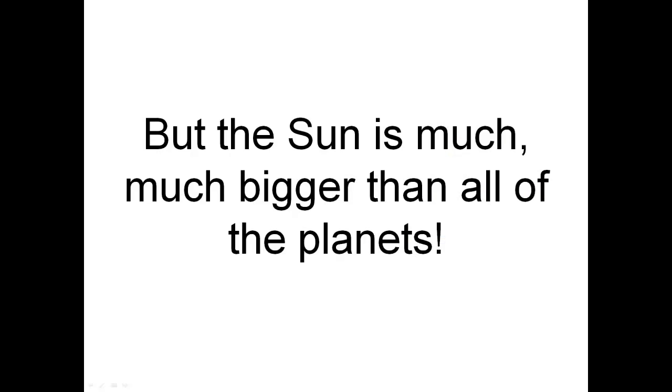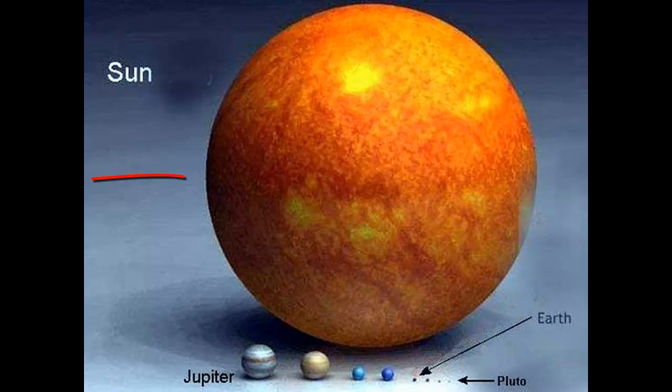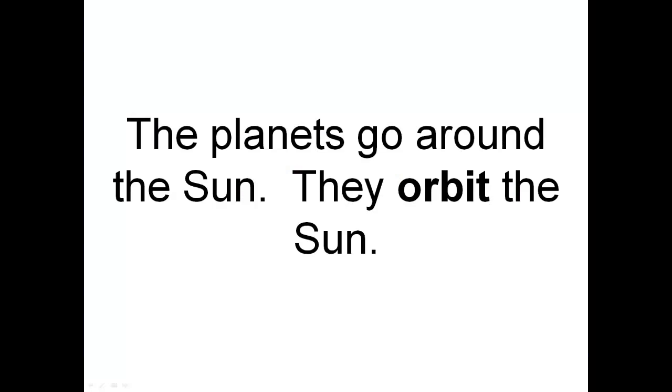But the Sun is much, much bigger than all of the planets. Here is the Sun, and all the planets are tiny next to it. The planets go around the Sun — they orbit the Sun.